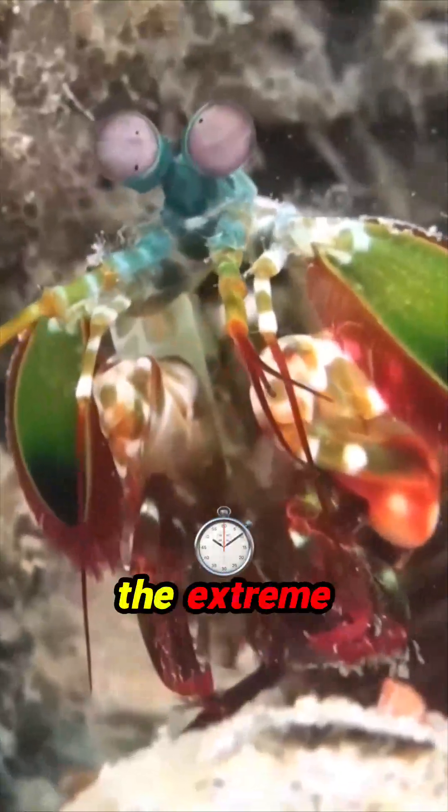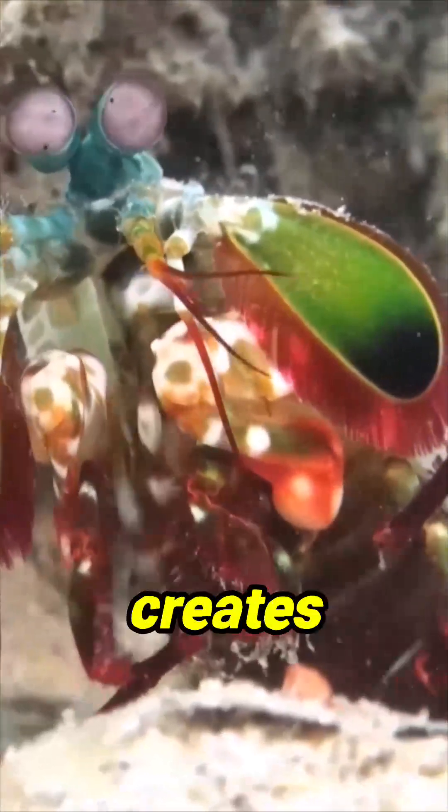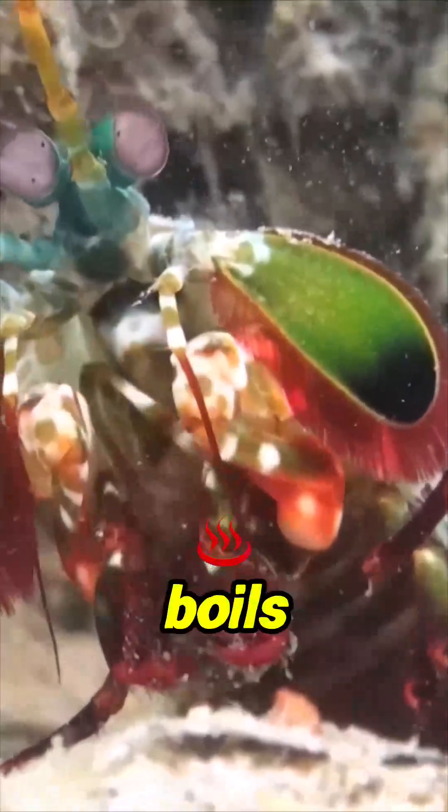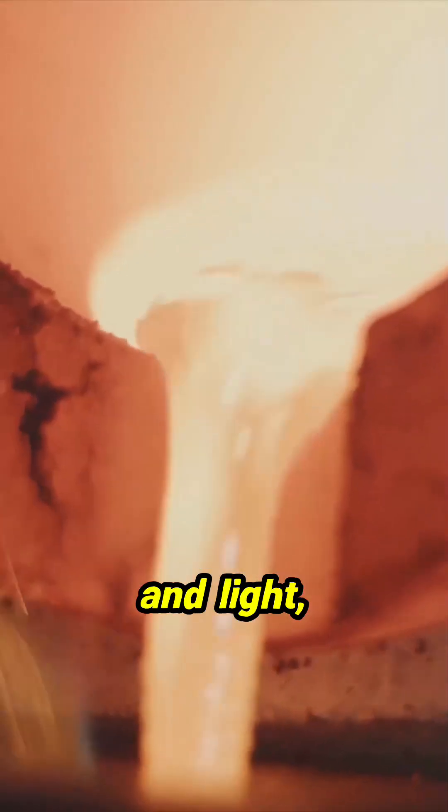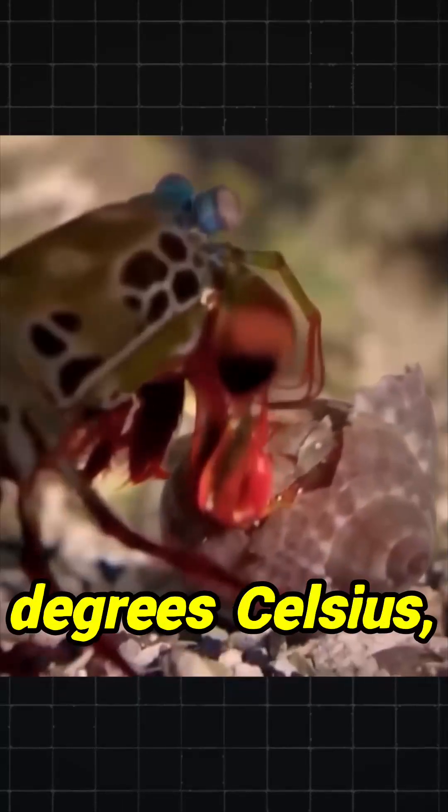In a fraction of a second, the extreme pressure from their punch creates a cavitation bubble that boils the surrounding water and implodes into a ball of sound and light, creating temperatures so hot they reach 7000 degrees Celsius.